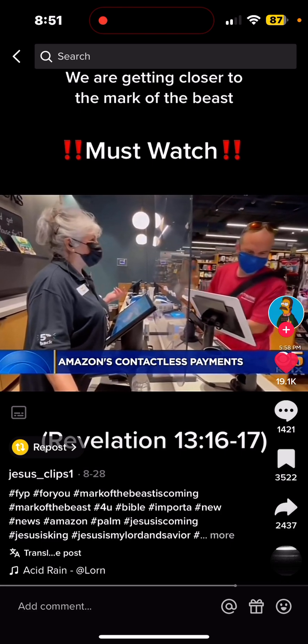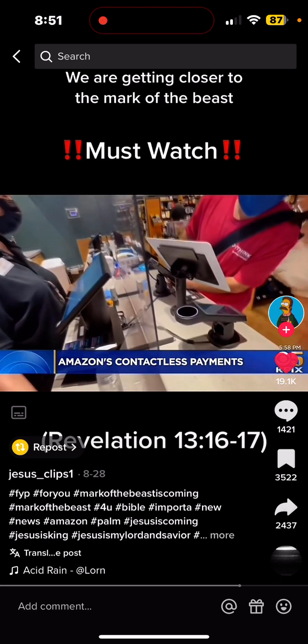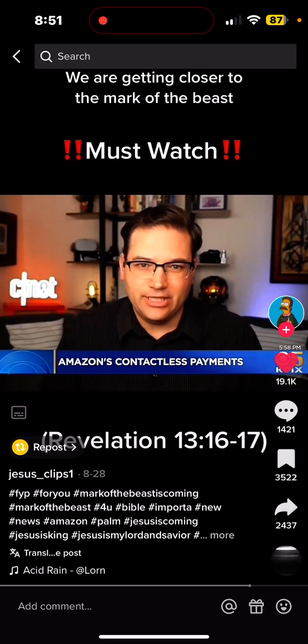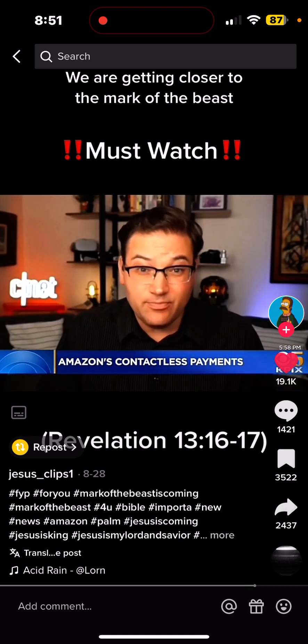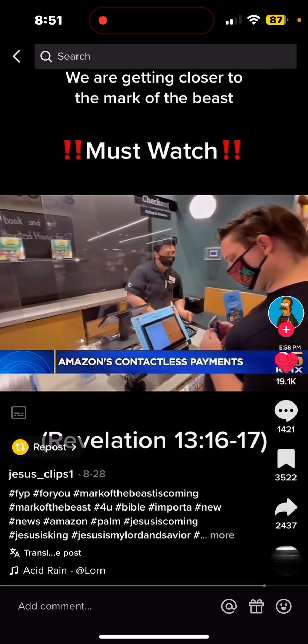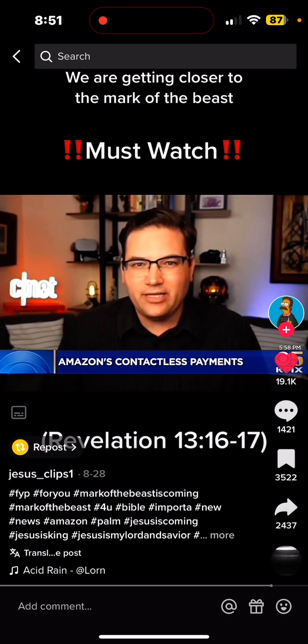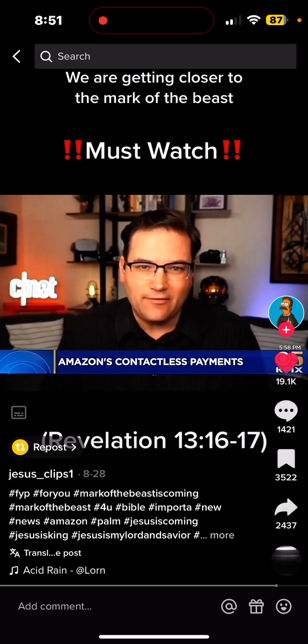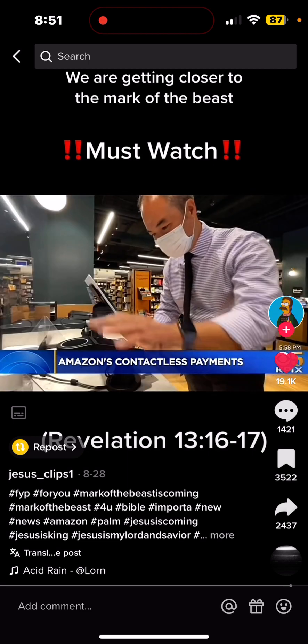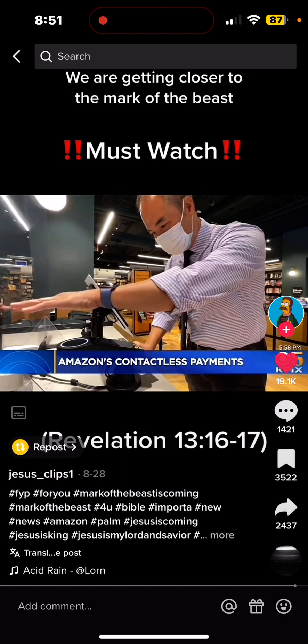But for consumers, old habits die hard. The reality is that introducing new technology means convincing people to use it. How much easier is it than just pulling out a credit card? We Americans are very hesitant to jump on this stuff, and I'm curious to see whether it's really going to end up going anywhere or whether we'll wait until some other technology comes along.